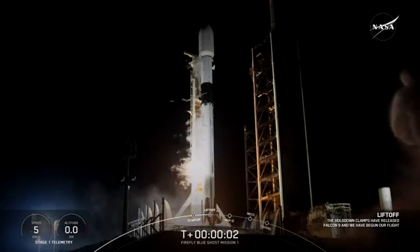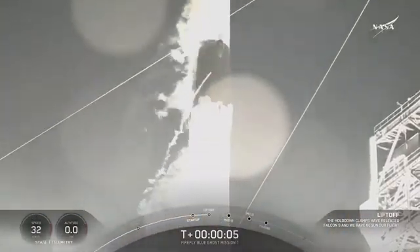Ignition. And lift off. Go Firefly. Go Ice Base. Go south.